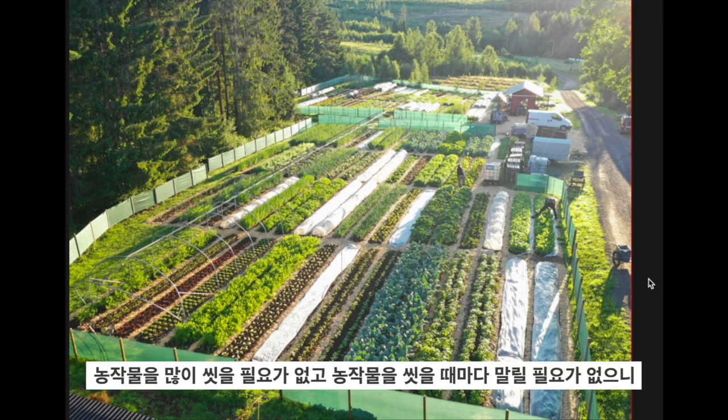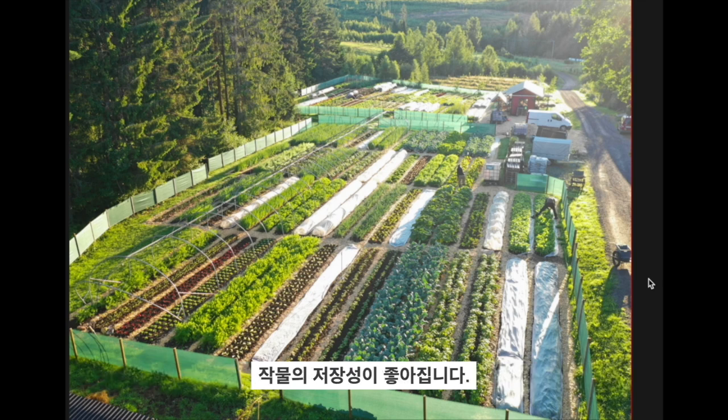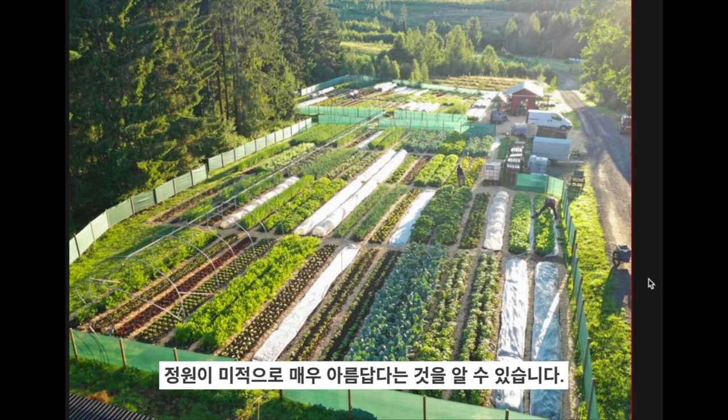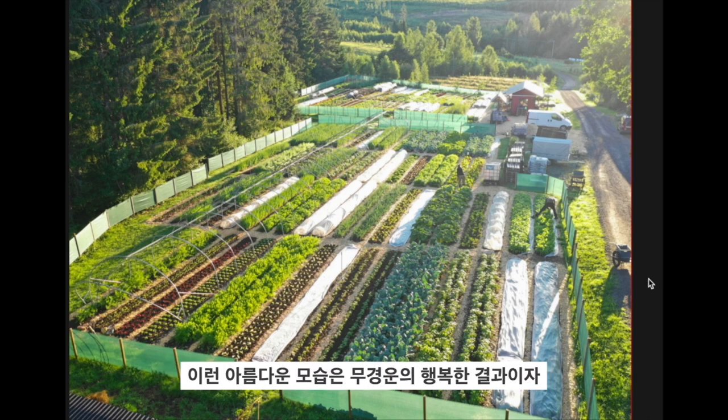That also keeps the crops clean, so we don't have to wash a lot of crops — which is very beneficial because any time you wash crops you then have to dry them, and the shelf life and storage of that crop is not so good. This is early in the summer looking beautiful in the early morning sunrise, and the garden is very aesthetically pleasing — a happy consequence of no-dig.